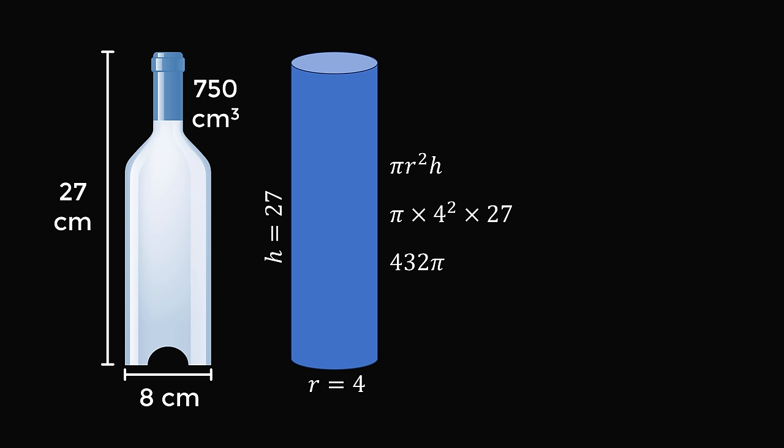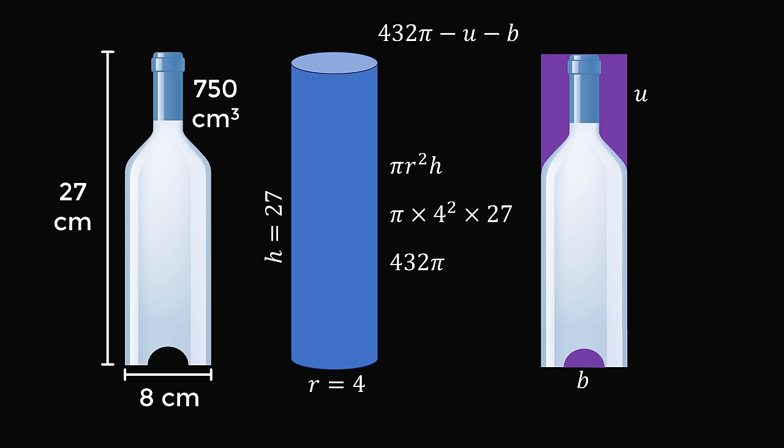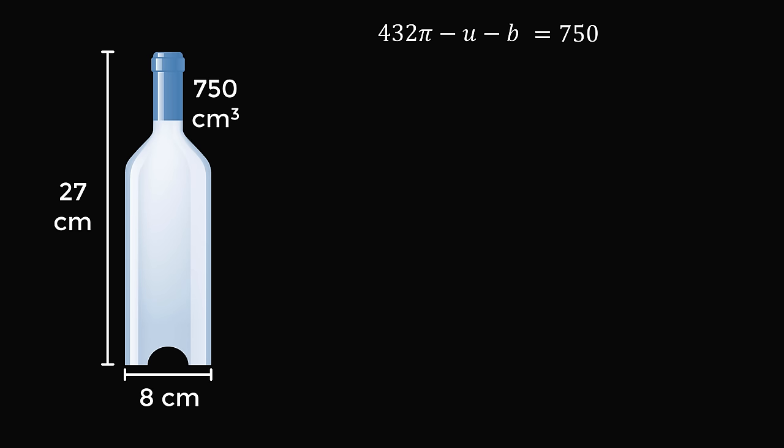But we know the bottle is not a perfect cylinder — it has a dimple punt, and it has a shoulder and a neck. So, let's set up some variables for these volumes. Let's say the amount that's missing at the top will be equal to u — the upper volume. And let's say the volume at the bottom will be equal to b. So, we now know that if we take 432 pi and subtract u and subtract b, that'll be the volume of the bottle. But the volume of the bottle is exactly equal to 750 cubic centimeters. So, we have 432 pi minus u minus b is equal to 750.